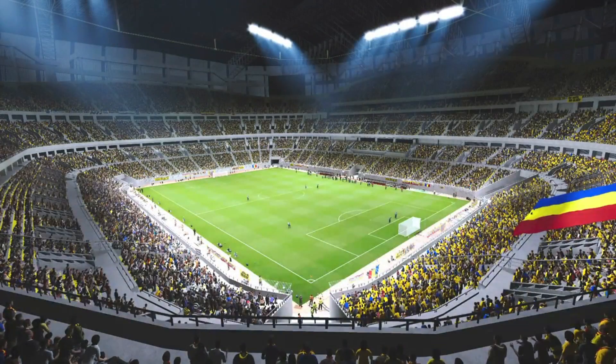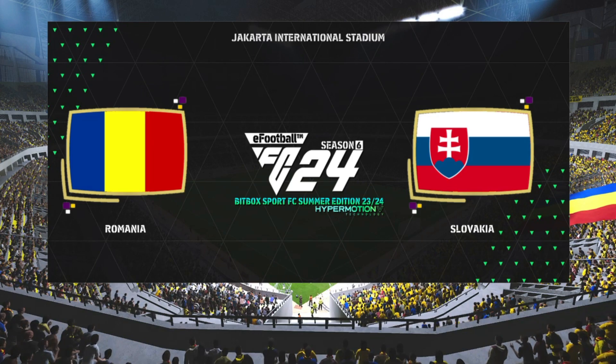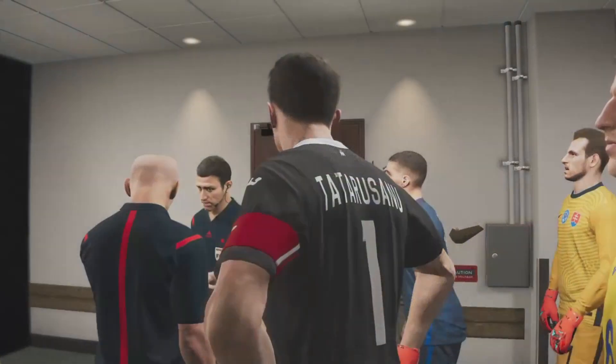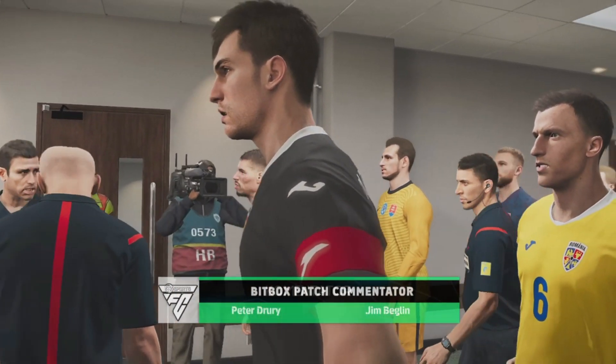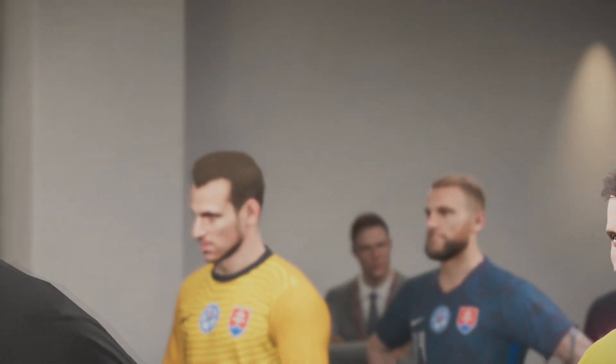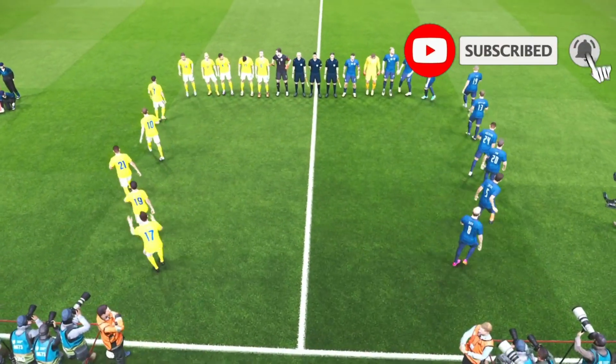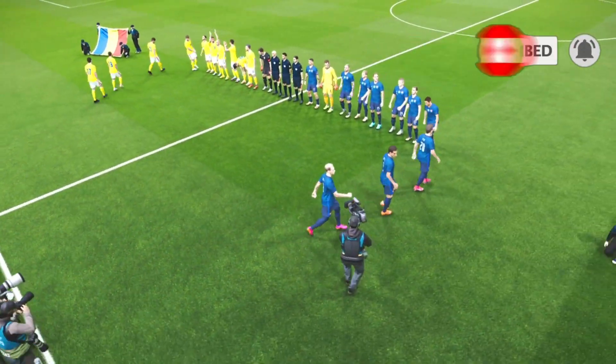Well, good evening to you and welcome on this most perfect evening for a game of football. Conditions are absolutely splendid and the folk of this town have come out in their droves for this match. Why wouldn't they? It is an ideal circumstance for what could be an ideal game. Everybody has been attracted to it.